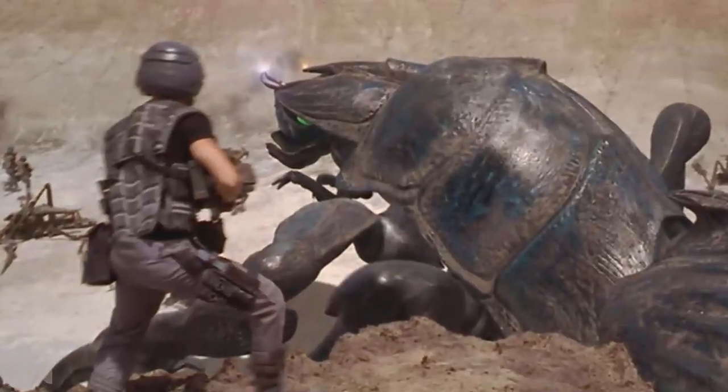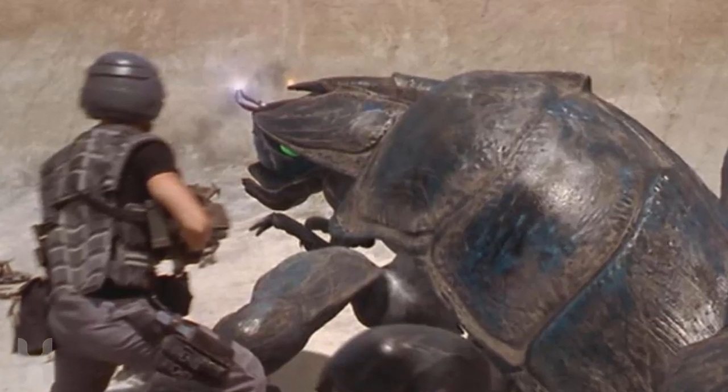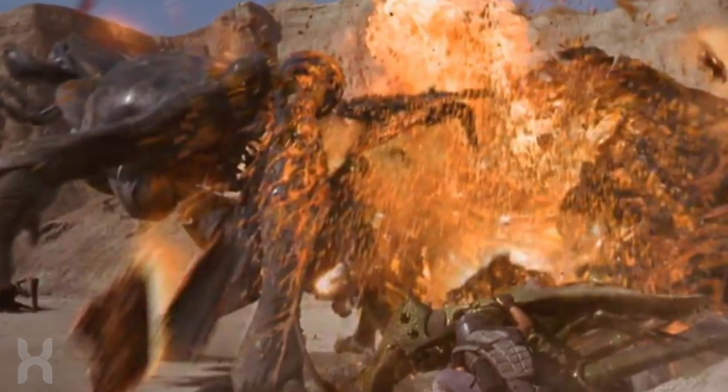When the Roughnecks encountered a tanker bug on Tango Yorilla, Johnny Rico was able to find its weakness by jumping on top of the bug and lobbing a grenade through an open area of its shell.